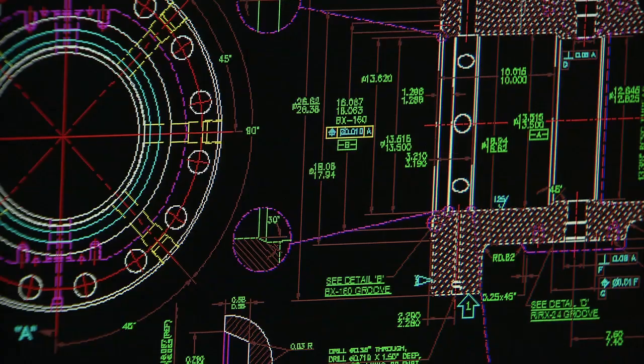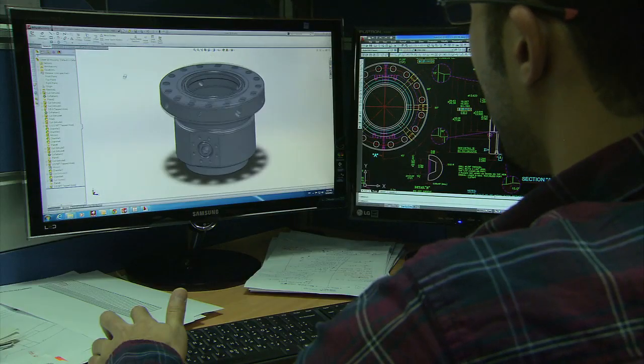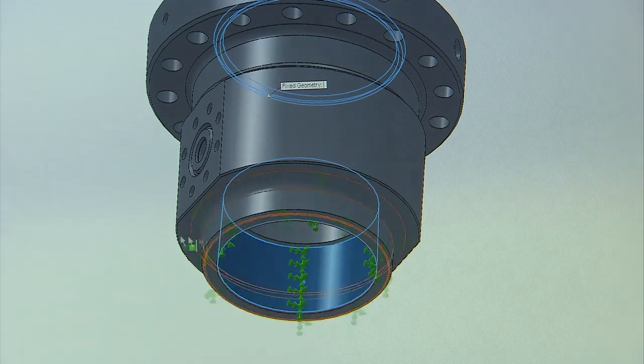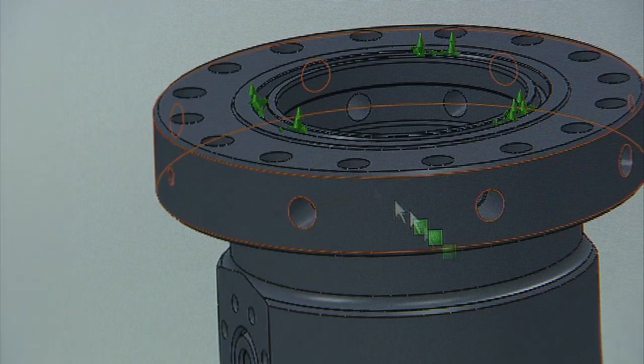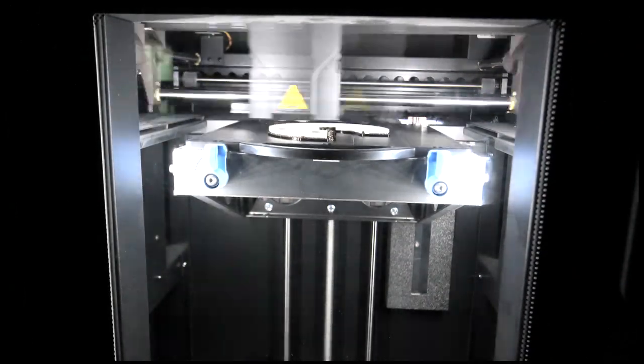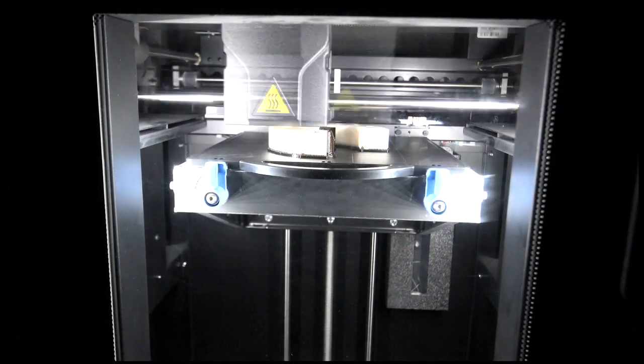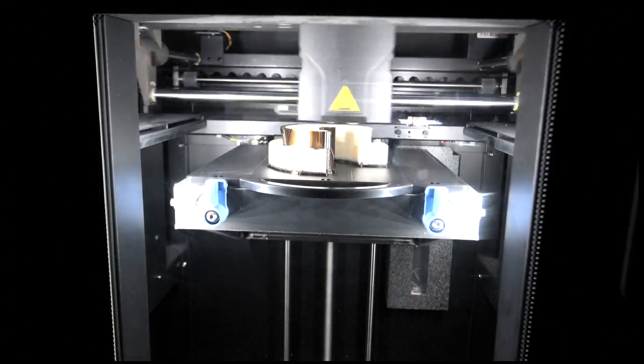The initial concept is developed from sketches by using the latest in design technology to produce a highly detailed computer model. This data is then sent to a 3D printer, which in a matter of hours will produce a totally accurate scale model of the final component. This revolutionary technology is unique in the Middle East to the Delta Doha Corporation.